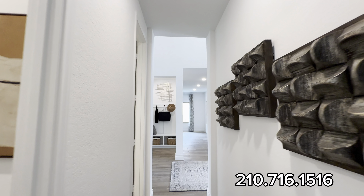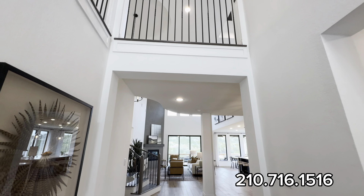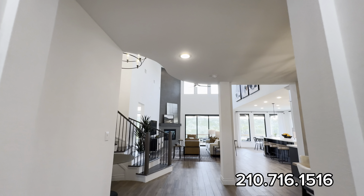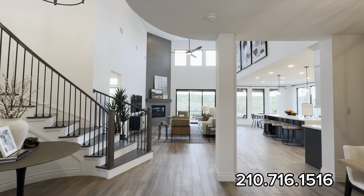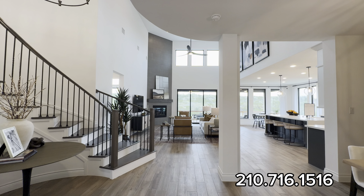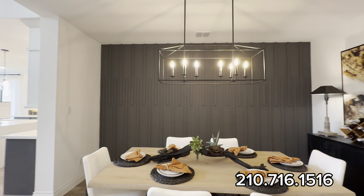As we come back out and get an overview — look how open and grand it already is. It's so unique, so beautiful, and I can't wait to show you the backyard.